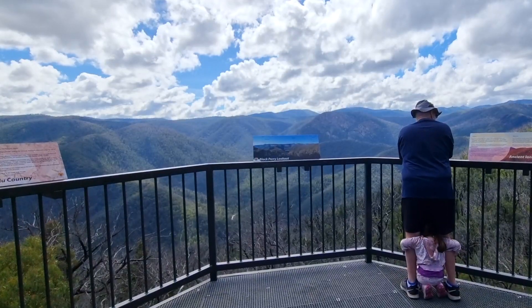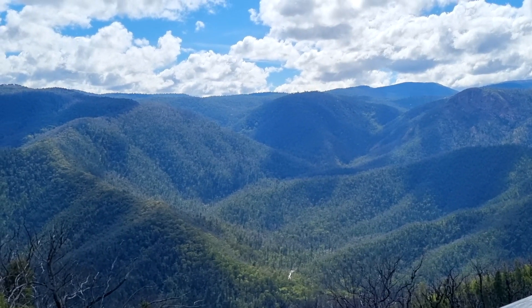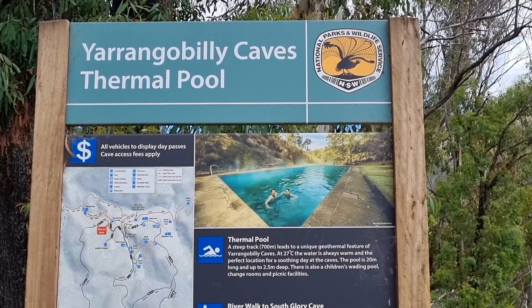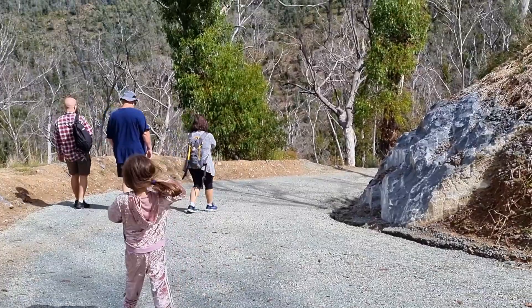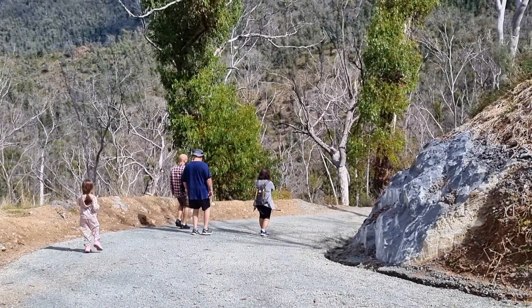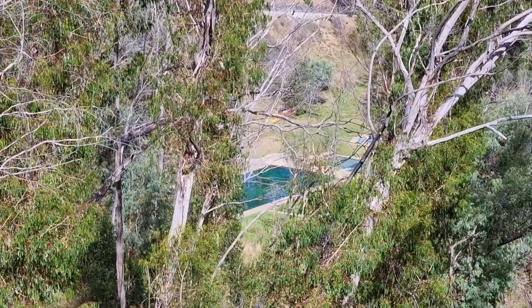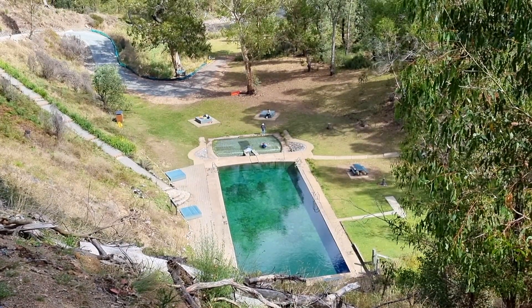A quick break at the Black Perry lookout gave us a chance to stretch our legs and recover from the windy road towards the Yarangapilli thermal pools. Nestled in the northern end of Kosciuszko National Park is where you'll find the entrance to the Yarangapilli Caves thermal pool. To access this you'll need to walk approximately 700 meters down a steep gravel walkway. These naturally heated pools average around 27 degrees Celsius, which is a pleasant swimming pool temperature.